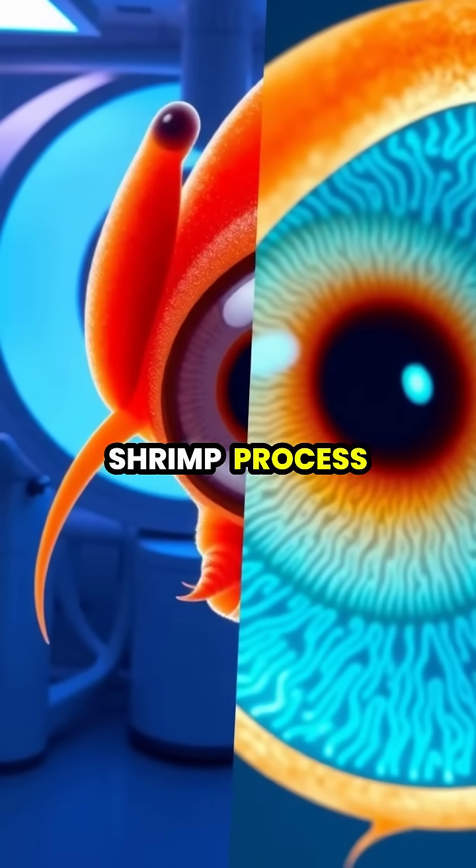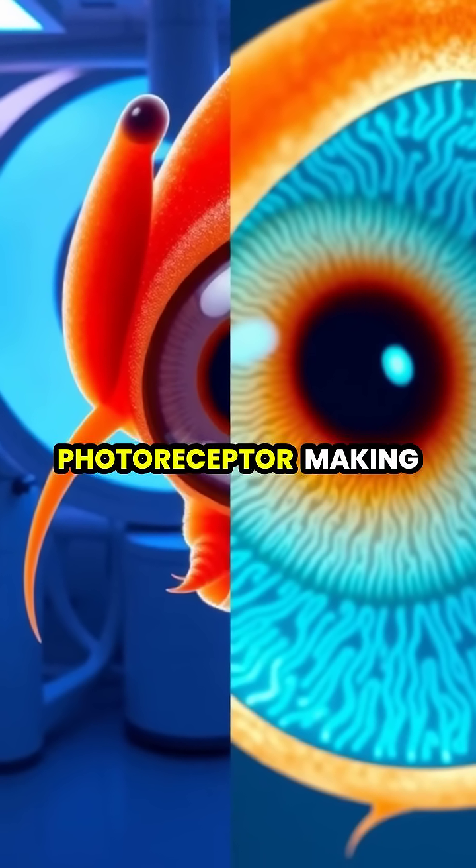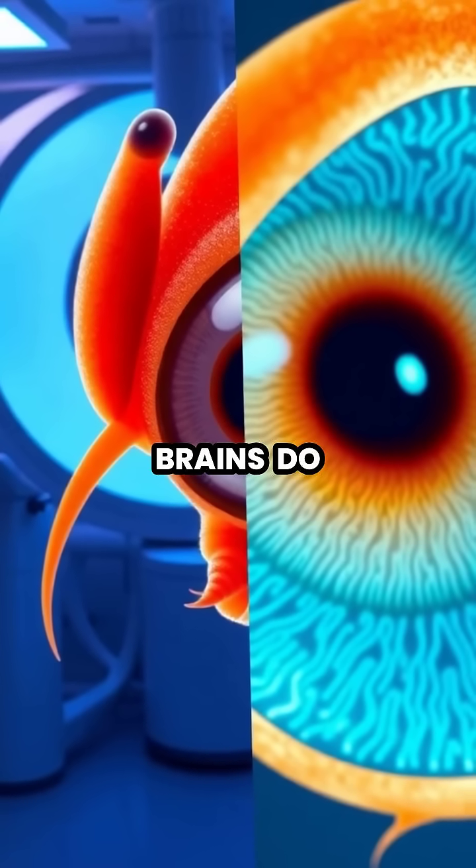Scientists believe that mantis shrimp process visual information differently from other animals, with each photoreceptor making individual decisions rather than comparing inputs like our brains do.